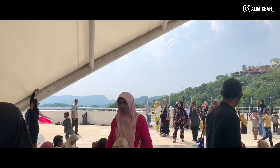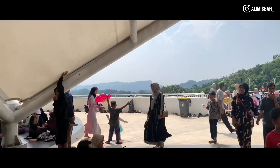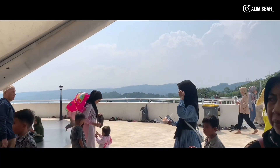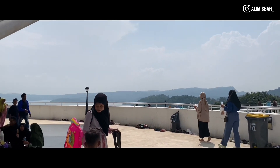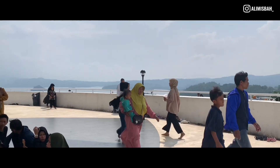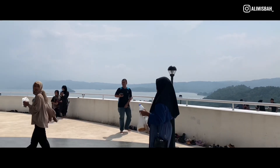Nah, ini kita udah nyampe di area teras masjidnya. Di sini karena edisi masih boboran, jadi banyak banget warga plus 62 yang dongkap ke masjid ini. Jujur ini pertama kalinya aku datang ke masjid ini. Seketika mataku yang sedikit bolotot ini terpesona melihat keindahan dari Waduk Jatigede.